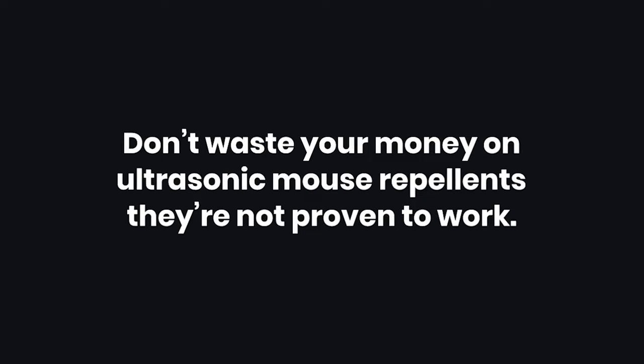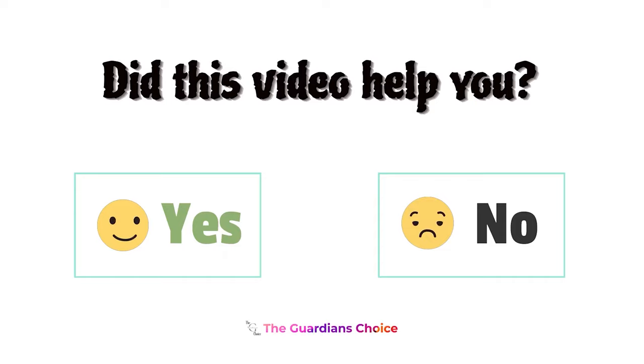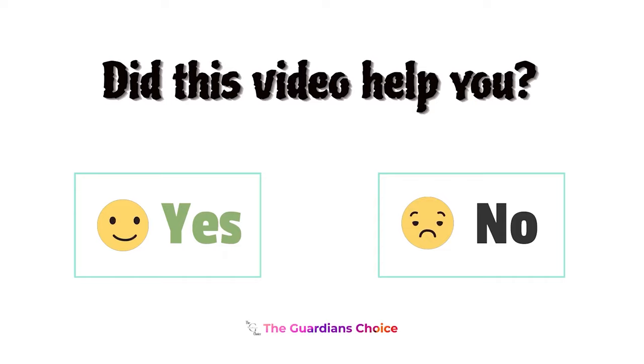Tips: Don't waste your money on ultrasonic mouse repellents — they're not proven to work. It's also unlikely that your pets will be effective enough to keep mice out of your camper. Did this video help you? Let us know in the comments below — yes or no.